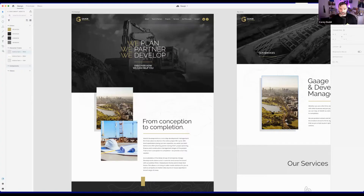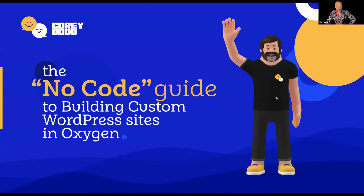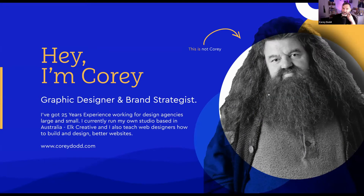Corey does a quick screen share. He notes that Nick's already covered his intro, so he'll jump straight in. He's been designing for about 25 years and wants to make it prominent that he's a designer first, not really a developer. He's been using a tool called Oxygen to build websites for his clients essentially as a designer.